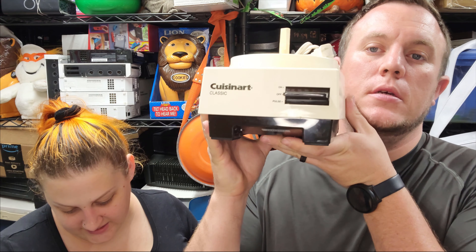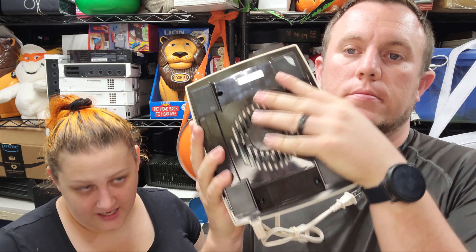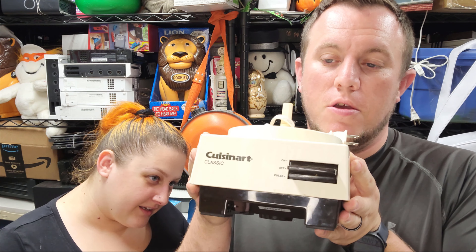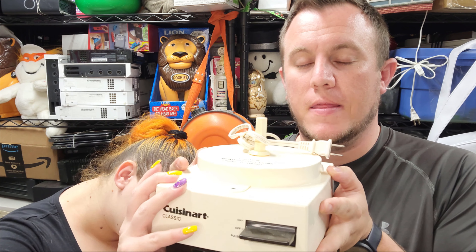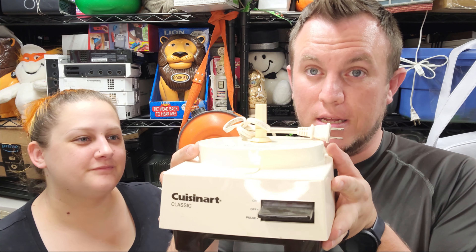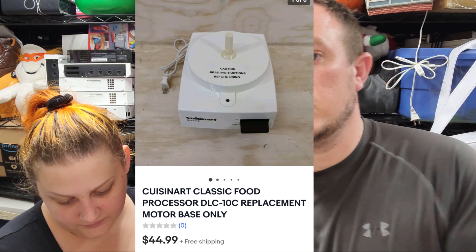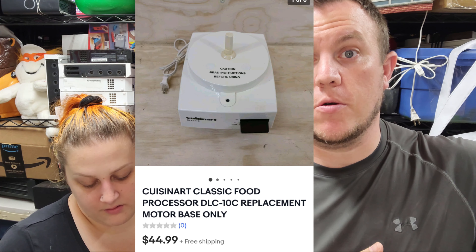Next up, we have a Cuisinart base — the DLC 10C. It's an older one, just got the one button you push. But these older bases always sell. You have to test them — make sure you have the bowl and everything hooked up because a lot of them have sensors. If it's all hooked up, it'll work. This one sold for $45 shipped, which might cost up to $20 to ship depending on location. But we make all our money and profit on all the other accessories — the base is just squeezing a few extra bucks out. All gravy at this point.